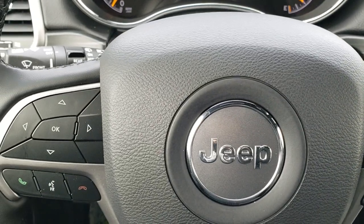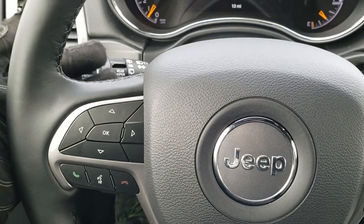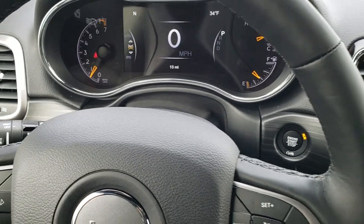You have cruise controls on the right, Bluetooth and information center controls on the left, and on the back of the steering wheel are your audio controls.